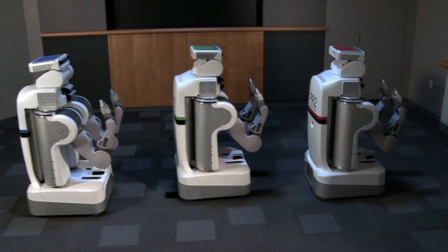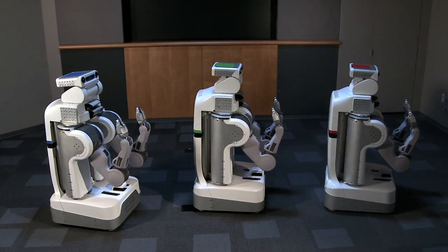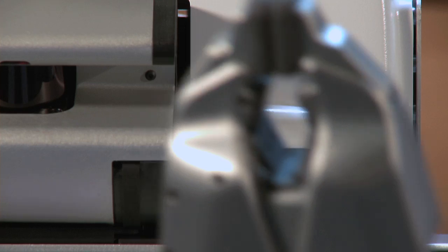With the PR2 beta program, we're giving out approximately 10 robots at no cost to universities, companies, and hackerspaces. Getting PR2s out to the community is all about enabling code sharing in the community, enabling all of us to more easily build on each other's results.